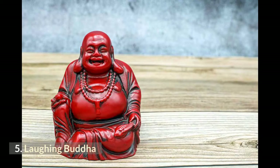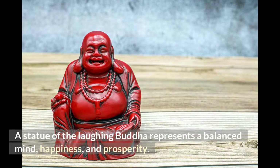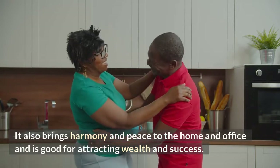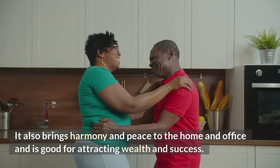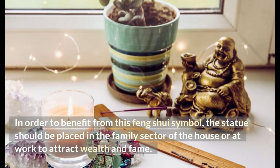Number 5: Laughing Buddha. The Laughing Buddha is one of the most popular Feng Shui symbols for wealth. A statue of the Laughing Buddha represents a balanced mind, happiness, and prosperity. It also brings harmony and peace to the home and office and is good for attracting wealth and success. The statue should be placed in the family sector of the house or at work to attract wealth and fame.